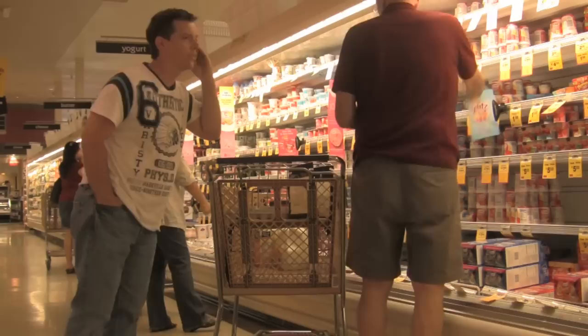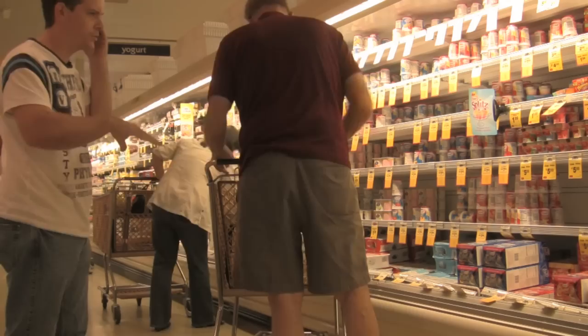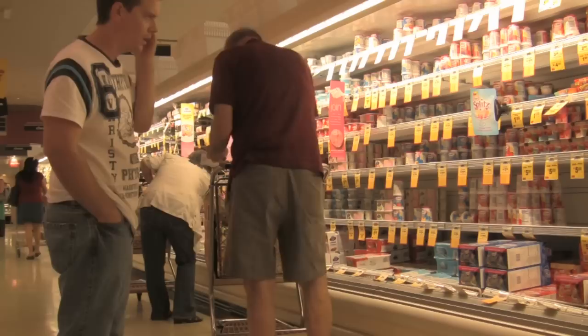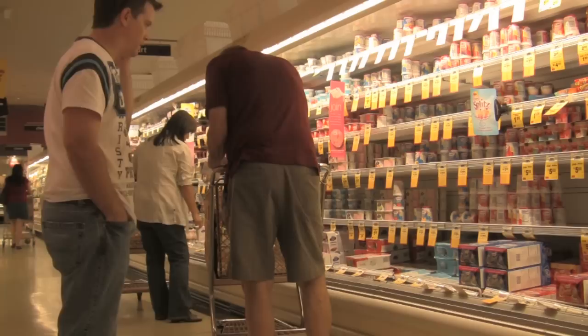Yogurt whips — he grabbed two, three. He's putting them in the top shelf area of the cart. One, four, number five — five yogurt whips going into the top section of the cart.